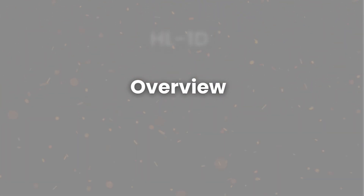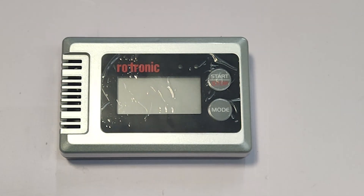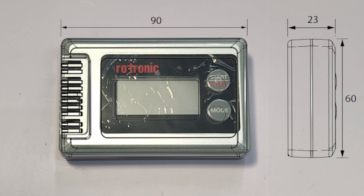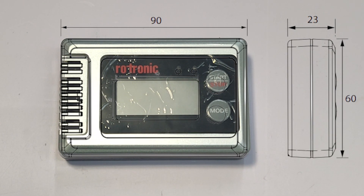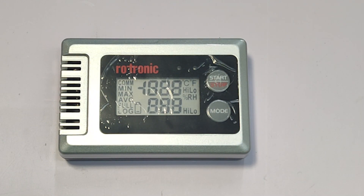In this video we will give you an overview of the HL-1D, its specifications, and the detailed user parameter settings. First, let's talk about the overview. The HL-1D is quite compact with dimensions of approximately 90 by 60 by 23 mm. It features a two-line LCD display that shows real-time temperature and humidity data.